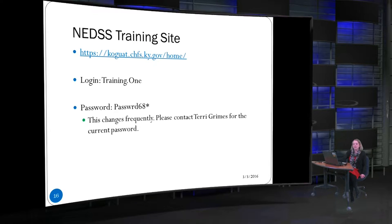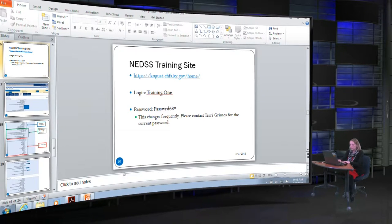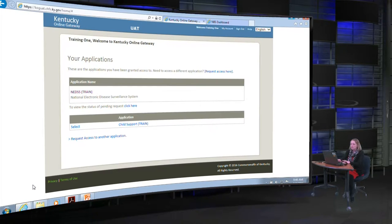Now we're going to go to the NEDS training site and work through some case entry. This is the NEDS training site — here is the login and the password. This changes frequently, so if you're watching this training at a later date and the password no longer works, contact Terry Grimes to get the current password. Once logged in, you click on NEDS Train to pull up the training site, which looks exactly like NEDS production with all the same patient search boxes and queues.